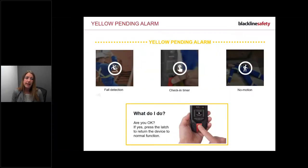Yellow pending alarms are safety alerts for fall detection, check-in, or no motion. Here's an example: the device produces a pending alarm and asks you to press the latch to check in. Whether it detected a fall, your check-in timer was due, or no motion triggered it, the device asks if you're okay. Press the latch and the alert won't escalate - you've told the device you're fine.